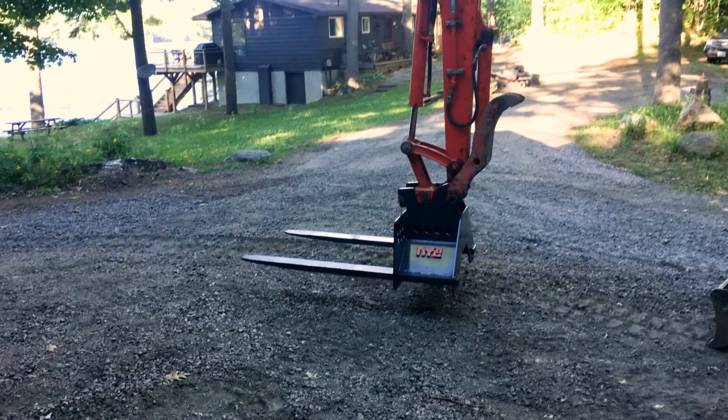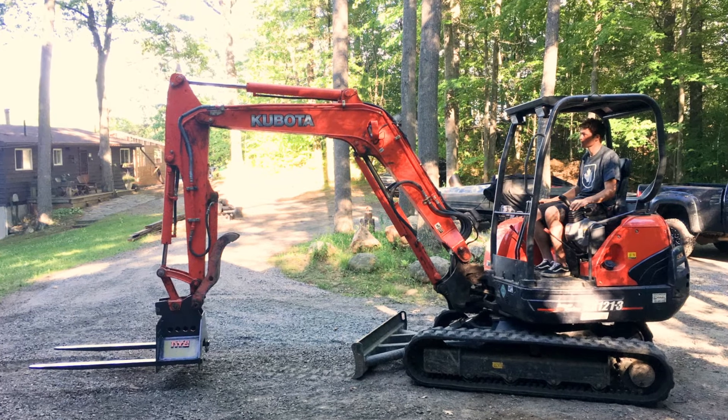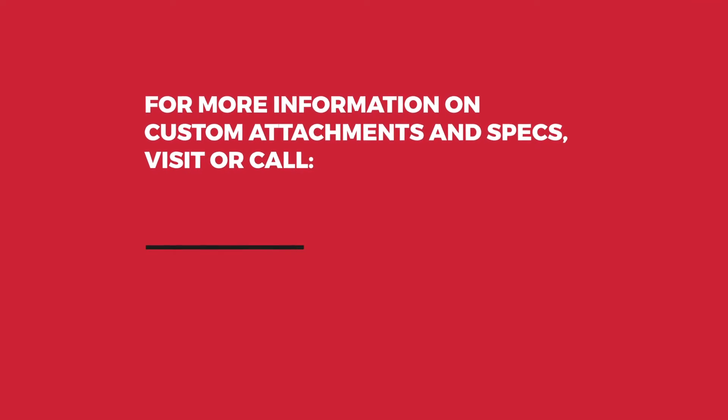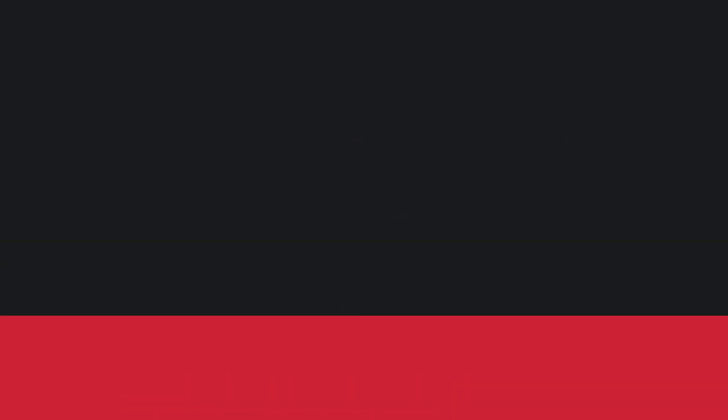Nye is a proud, family-owned Canadian business with over 68 years in the heavy equipment industry. Put our expertise to work for you. For more information on custom attachments and specs, visit our website or call 905-897-2311.